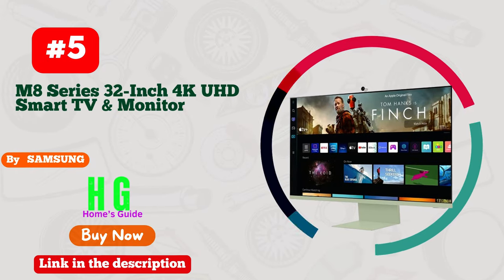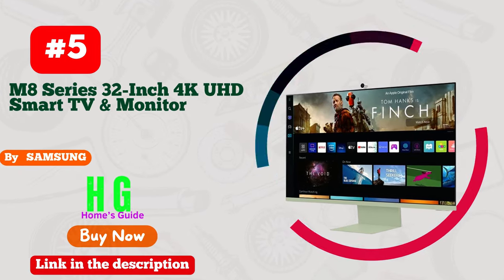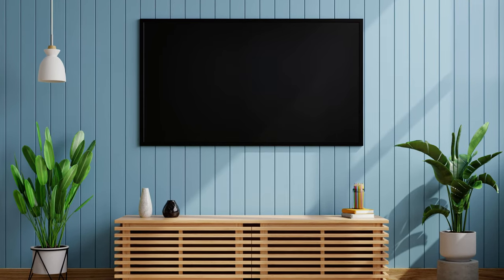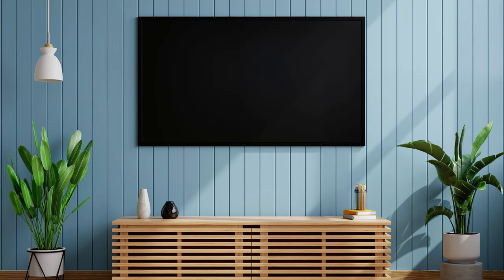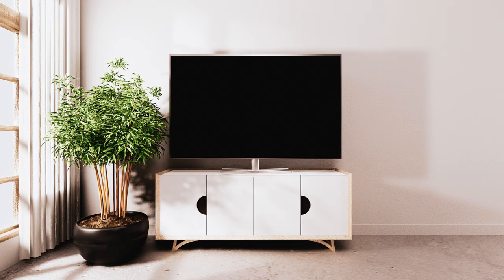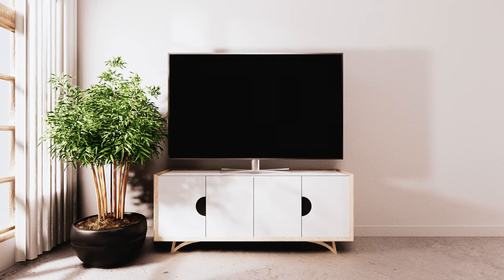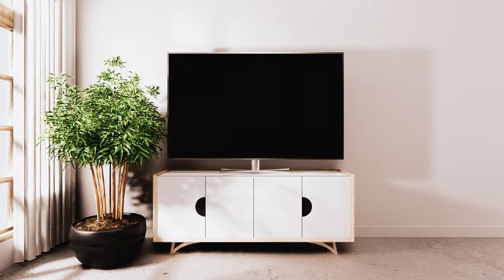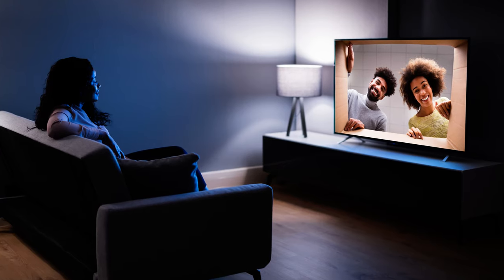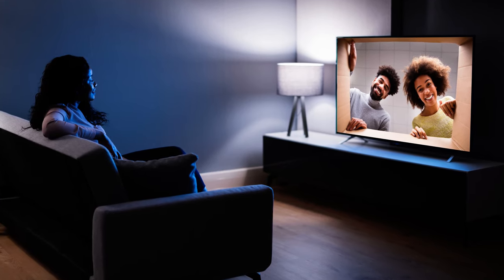Number 5. Samsung Smart TV with Bluetooth — your gateway to a seamless internet browsing experience. Dive into a world of endless possibilities as this cutting-edge TV effortlessly blends innovation with style. With its built-in Bluetooth functionality, connecting devices has never been smoother. Picture this: ultra-HD clarity, vibrant colors, and a user-friendly interface that redefines convenience.